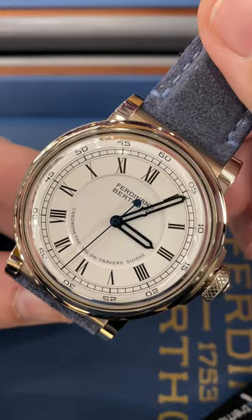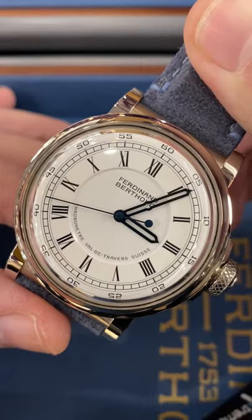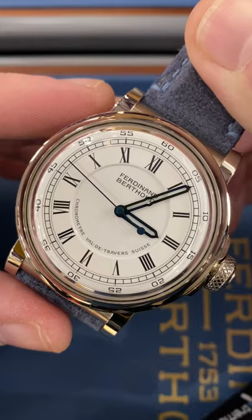Hi, this is Tim of the Watchbox at Dubai Watch Week 2021, and we are here at Chronometry Fernand Vertu. This is the second all-new watch from the brand since it was refounded in 2015. Appropriately enough, it takes after the FB1 as it is a GPHG award winner taking the Chronometry prize.